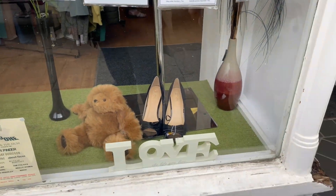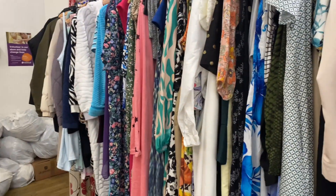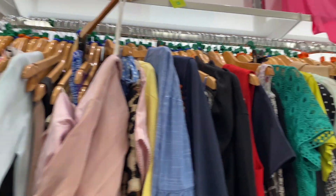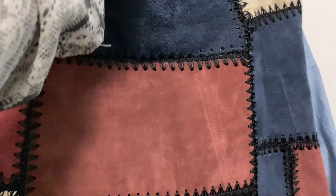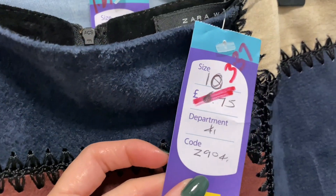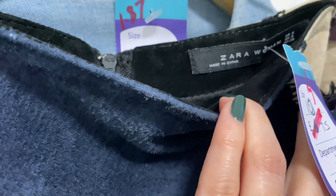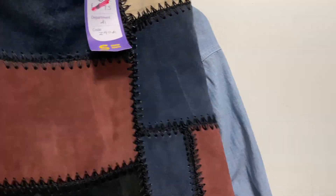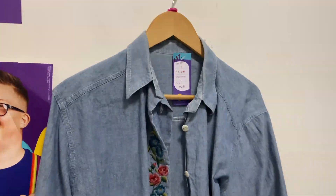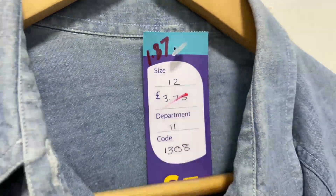Next we bobbed into what looks like Cats Protection. There was just so much stock everywhere — I've never seen so many charity shops all in one place. I loved this skirt but again it was Zara and it didn't quite fit, which is a shame. It was giving Sally from Nightmare Before Christmas vibes.